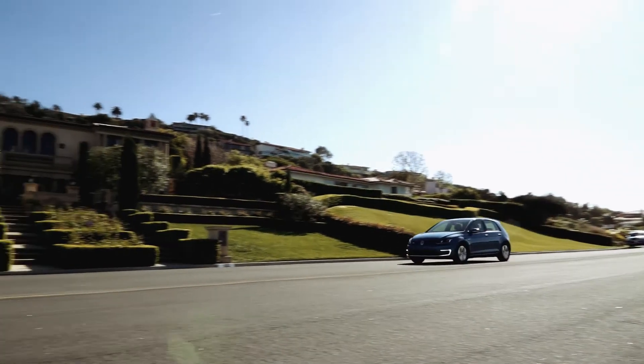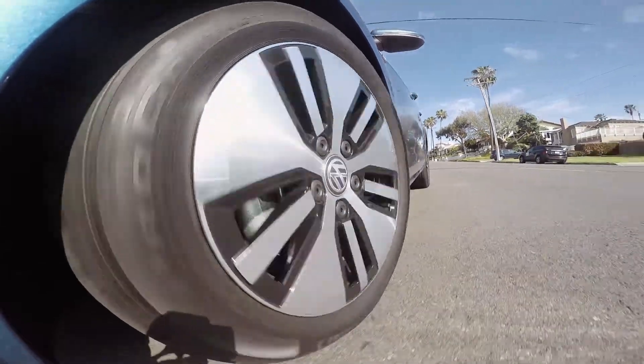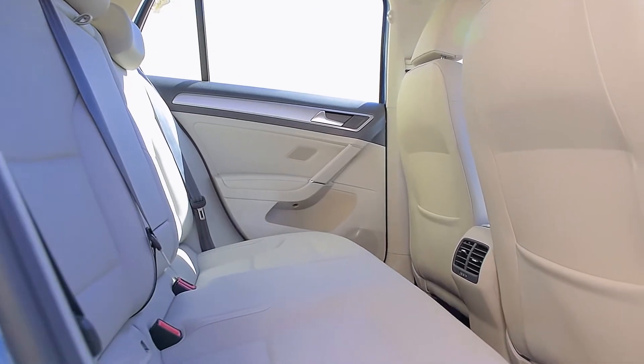The e-Golf starts at $33,450 and is eligible for a federal rebate of $7,500, as well as a $2,500 rebate in California and a white HOV sticker in that state.